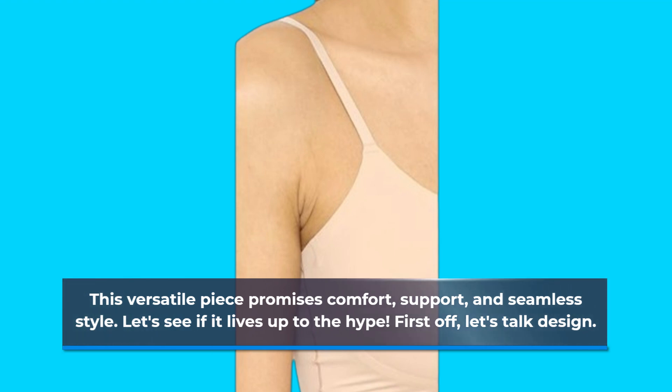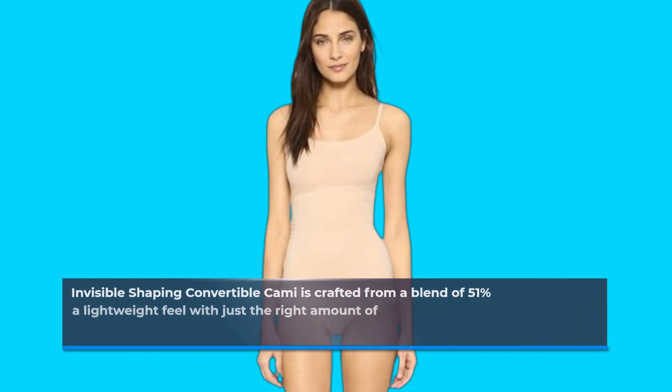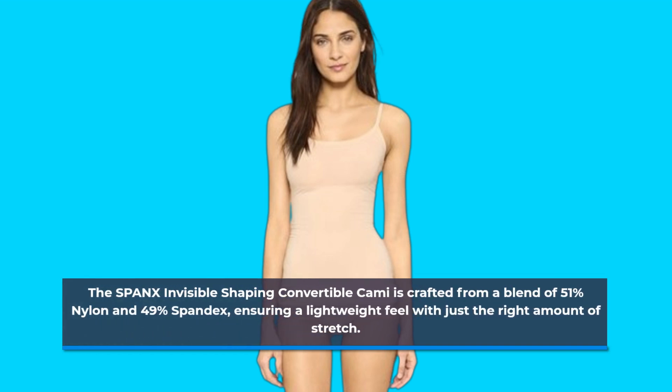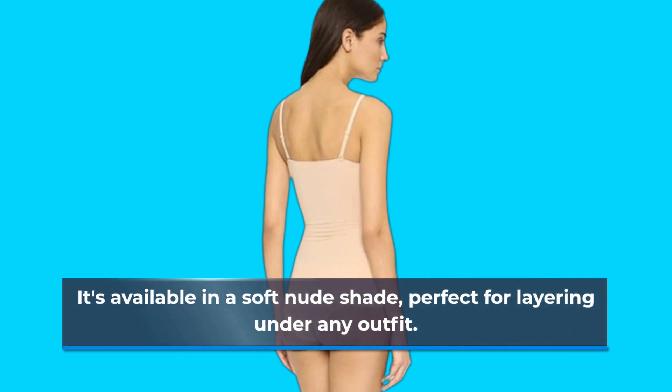First off, let's talk design. The Spanx Invisible Shaping Convertible Cami is crafted from a blend of 51% nylon and 49% spandex, ensuring a lightweight feel with just the right amount of stretch. It's available in a soft nude shape, perfect for layering under any outfit.